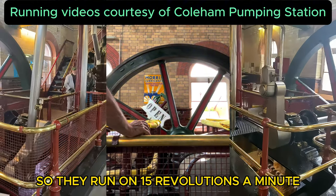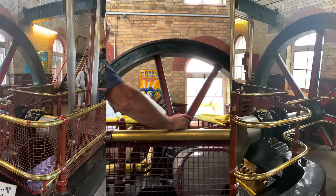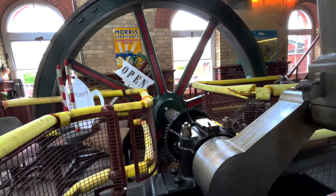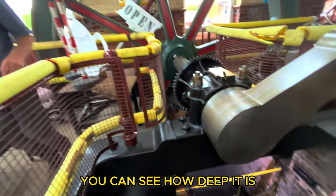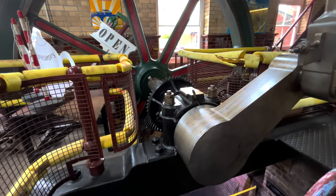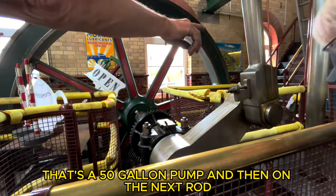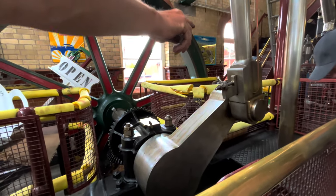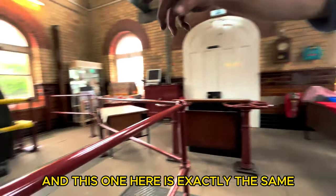So they run on 15 revolutions a minute. There's a 500-gallon pump there — I'll just put the light on. So that's a 50-gallon pump, and then on the next rod next to the engine there is another 50-gallon pump, which is behind this brick wall.